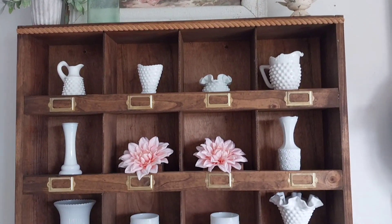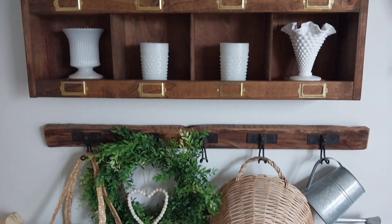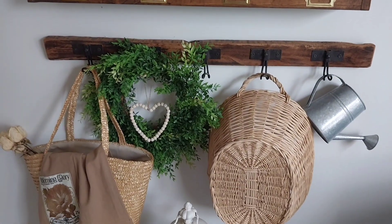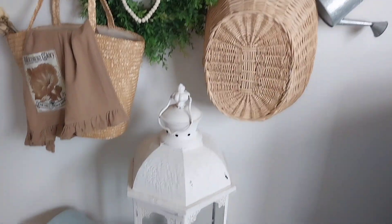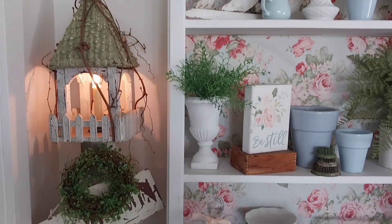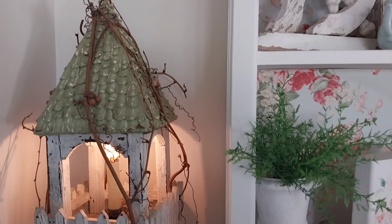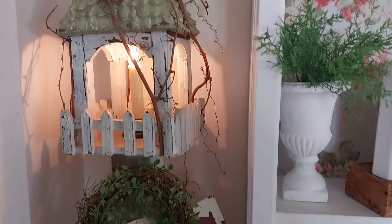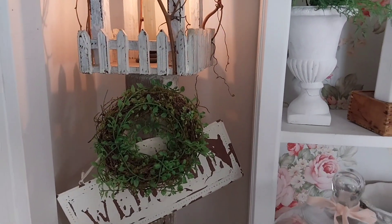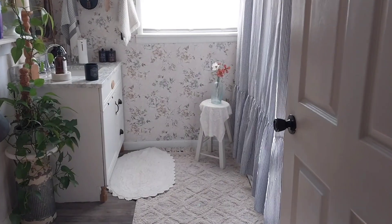I found one at Hobby Lobby that I liked but it was just out of our price range, so I told my husband about it and kind of drew it out and he made it for me. This little area is just a cute little spot with things I've had. Our shelf here has a lamp post with a candle in it — it's a little bird feeder or house on an old lamp post I got at a yard sale. I've had that for like 25 years now, but I still love it.